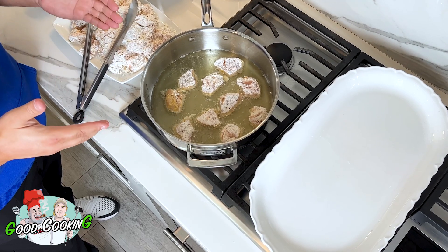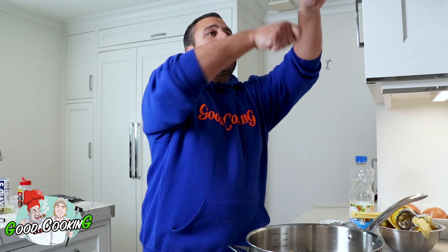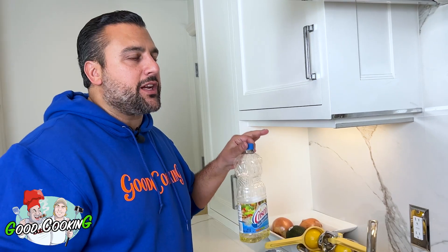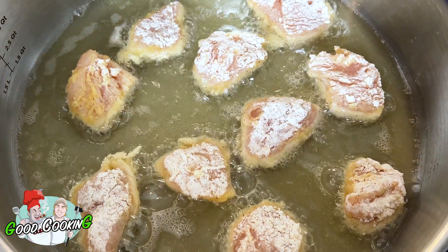Ben, how nice would this have been — to come home as a young kid and have this on the stovetop? I probably would be a happier person. Instead, Becky rang the triangle — come get your watercress. But then again, that's why you're able to run five miles and I can barely drive five miles. You don't want the heat too high; I've got it on medium. I'm also using vegetable oil.